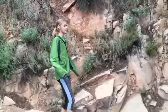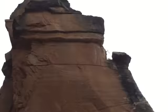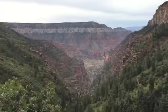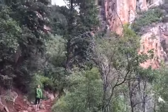Look how tall this is — I think it's as tall as a house. Wow. And the hike back up out of the canyon begins.